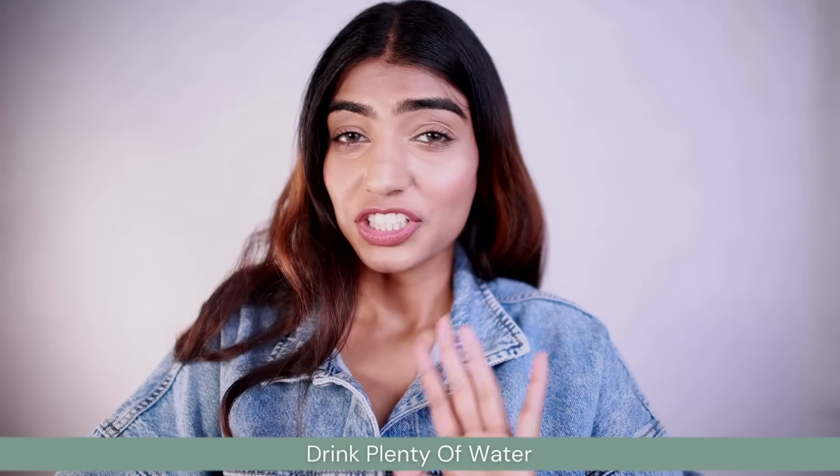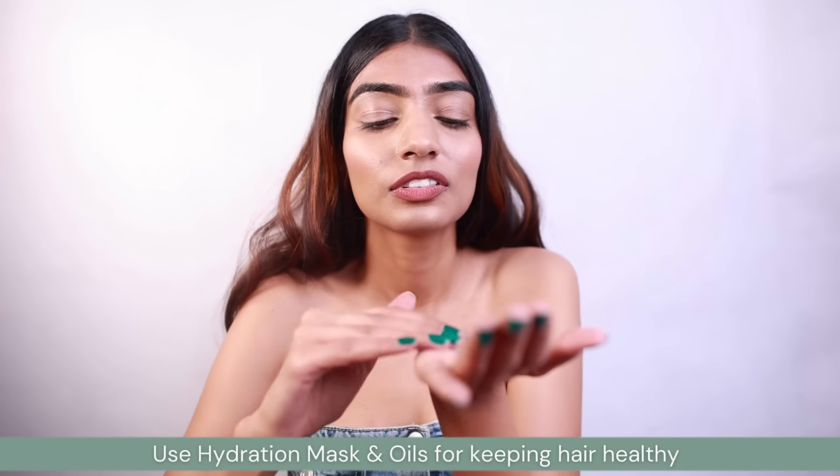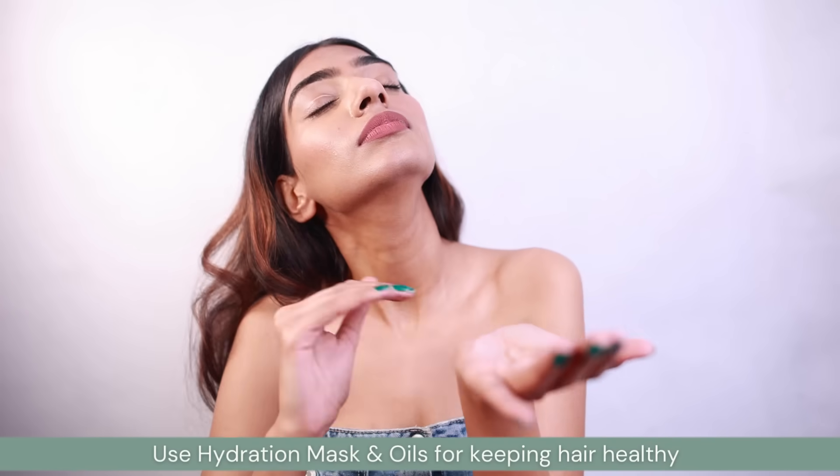The next tip is the hydration hustle. Drinking plenty of water is not just good for your skin — your hair craves that dose of hydration too, because it helps in keeping your hair away from dryness and brittleness. Aim every day to drink plenty of water so your hair can get a hydration boost. Other ways to keep your hair hydrated include using a conditioner or hair mask, and go for coconut oil or argan oil, which are great for your hair.